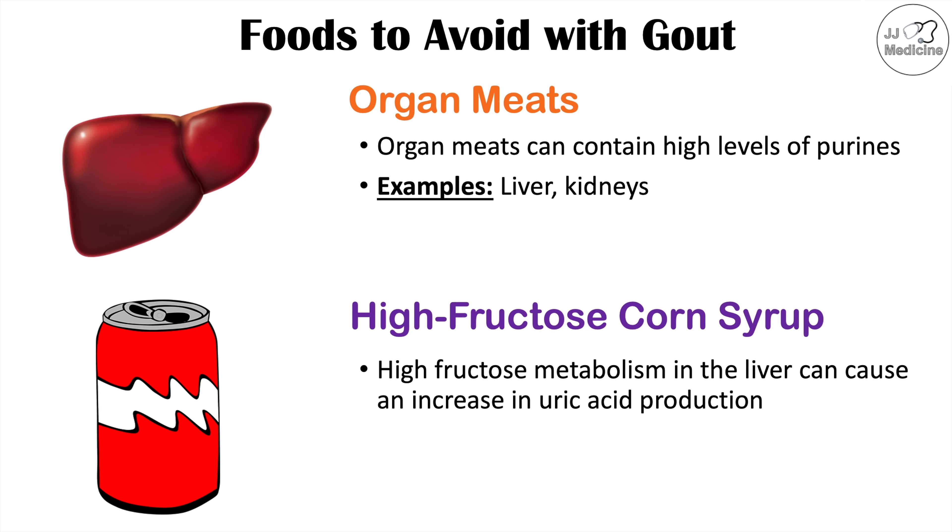The way high fructose is metabolized in the liver, uric acid can be a byproduct of that metabolism. So having high fructose intake from high fructose corn syrup, for example, increases uric acid production in the liver.